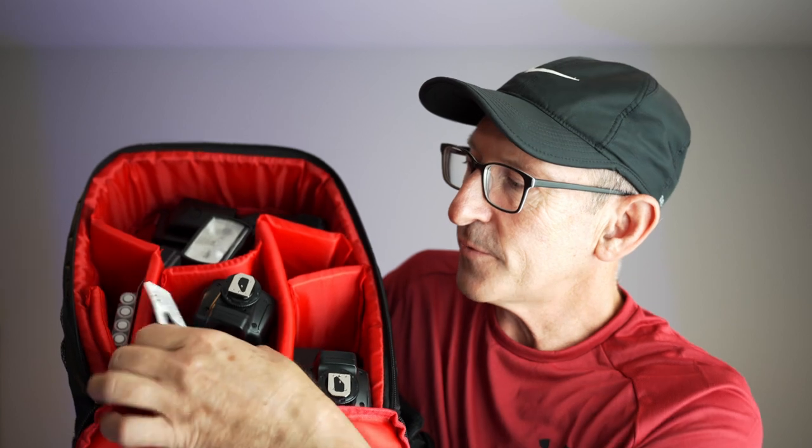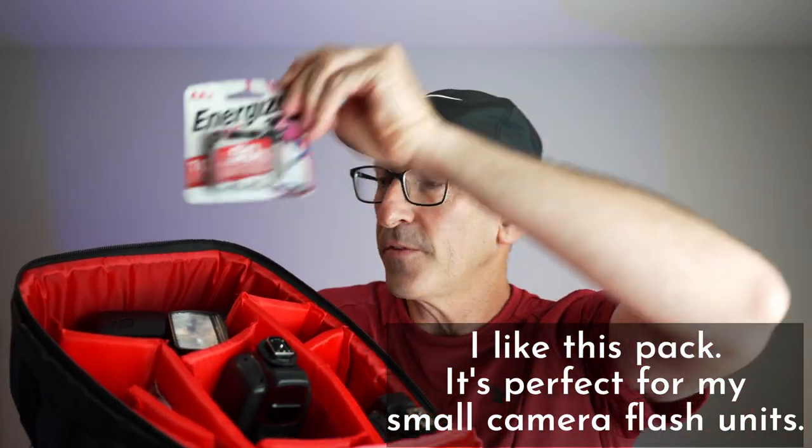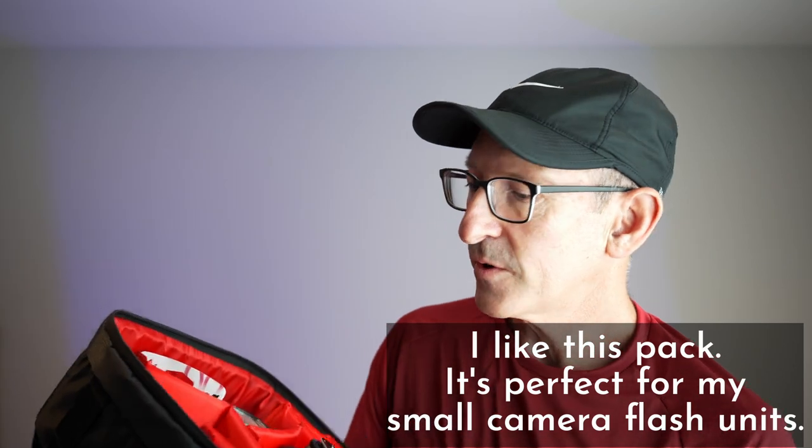I actually use this little pack to put some of my flash equipment in. I have a bunch of flashes like these and some batteries for the flashes — one, two, three, four flash units. I like this little case, but I'm not trusting it with my cameras and all my stuff. It's not big enough to hold it all.